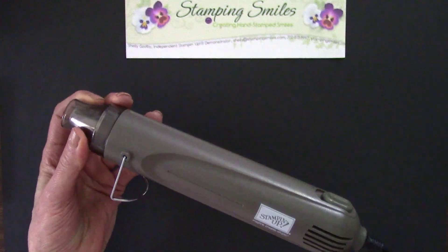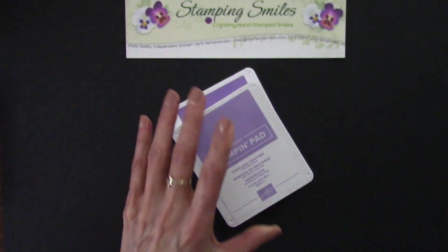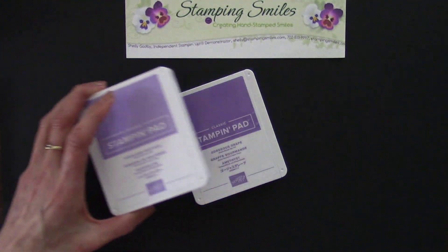Subscribers will be getting a special discount on their orders placed with me February 6th and 7th. So if you aren't a subscriber yet, go to www.thestampersinsider.com to subscribe. And so next, one of my favorite things — one of my 20 — are the Stampin' Up! ink pads.